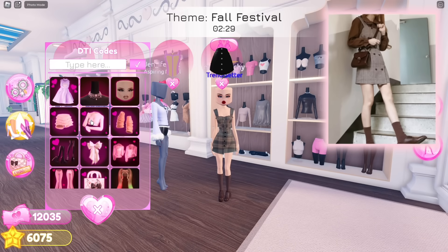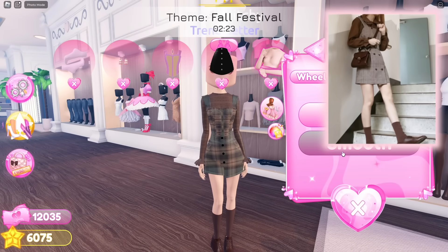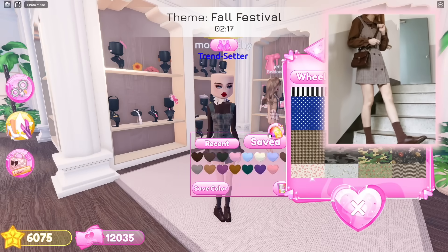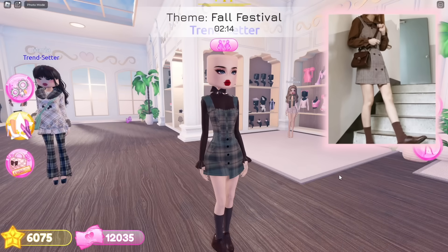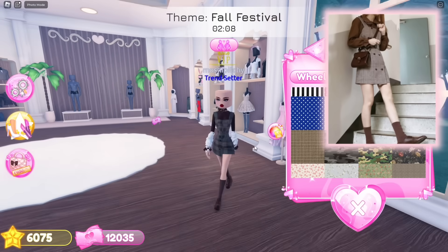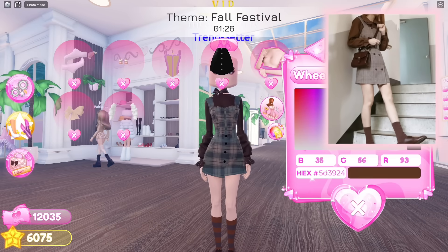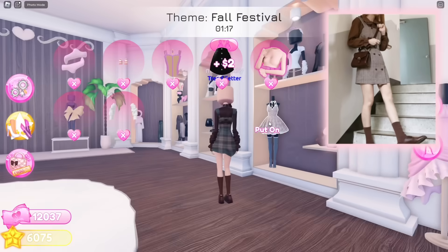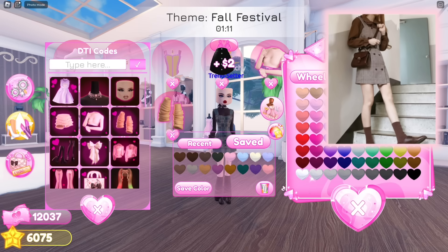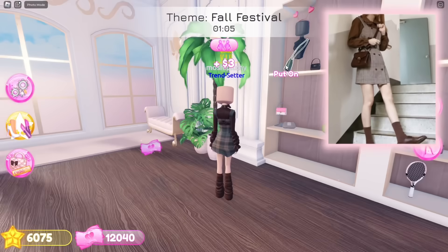Next, let's select this top. Our outfit is looking good so far, now I just have to add some items for details. I feel like adding leg warmers would look better, and putting on this cute shoulder bag.